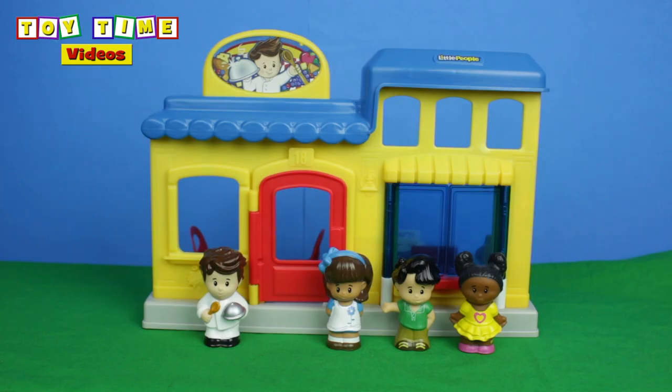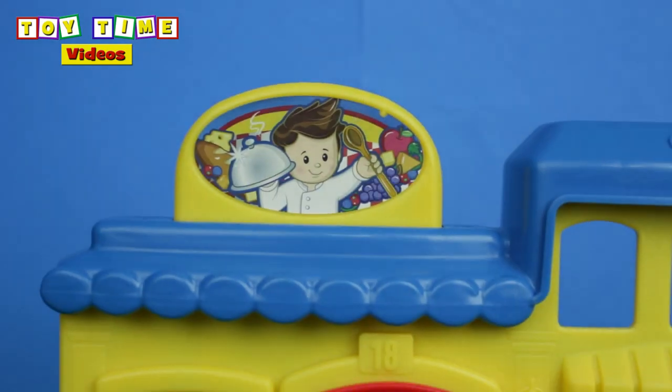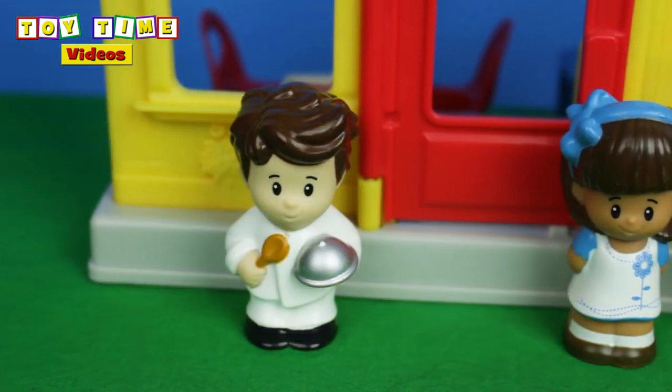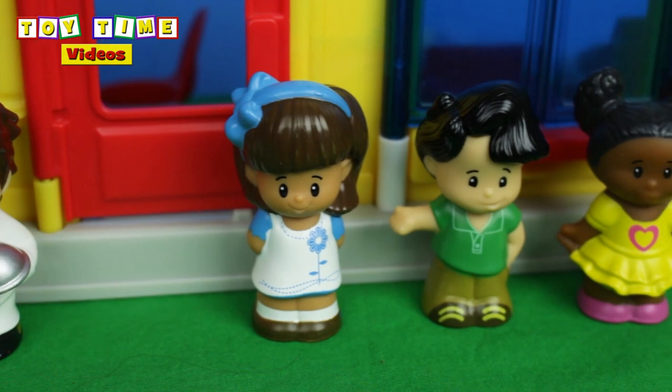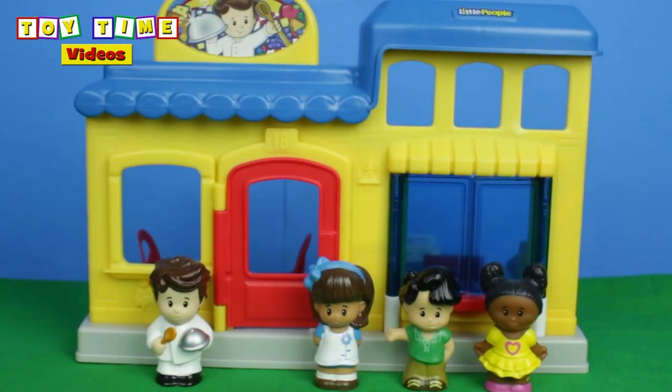Hi everybody, welcome to Toy Time Videos. Today we're going to be playing with the Little People Restaurant from Fisher-Price. I think this is going to be a lot of fun. Let's play.